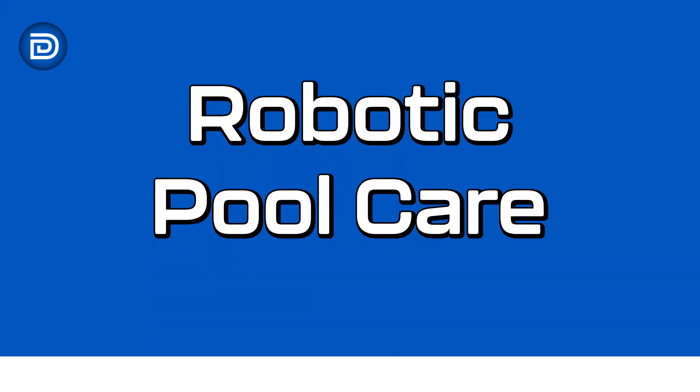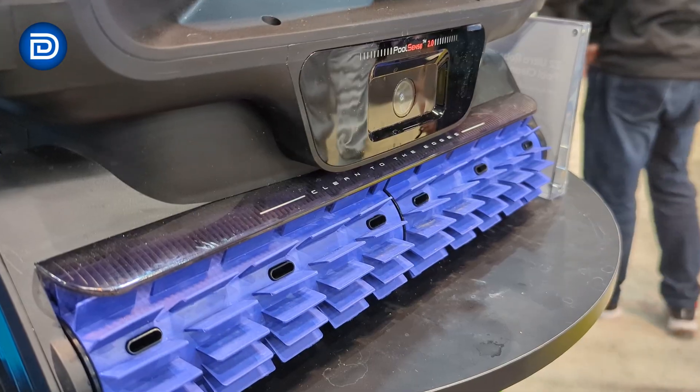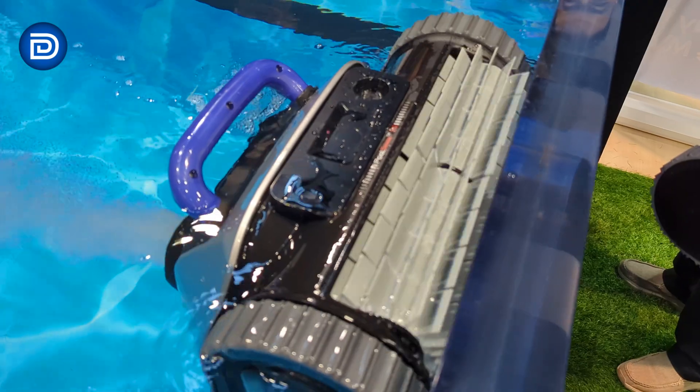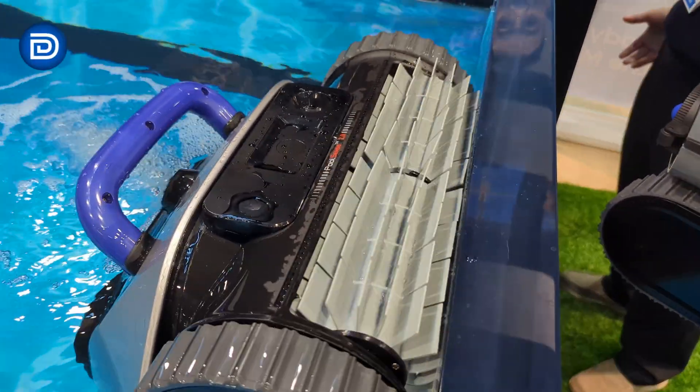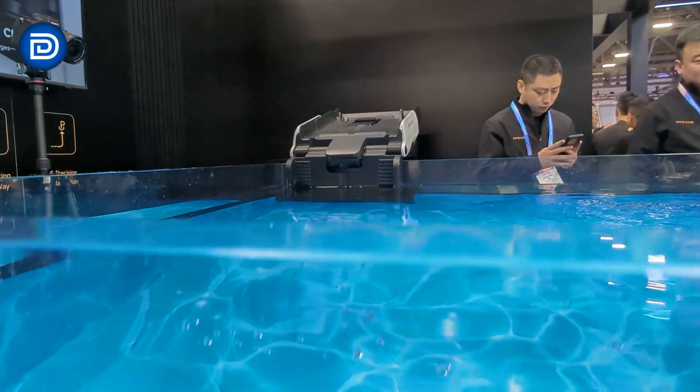In pools, the Z2 Ultra Robotic Pool Cleaner stands out as Dreamy's first model designed to handle steps. Powered by four pumps and dual propulsion jets, it cleans floors, walls, steps, and even the water line. The Z2 Pro version adds an auto-docking base, so it returns to recharge automatically when cleaning is finished.